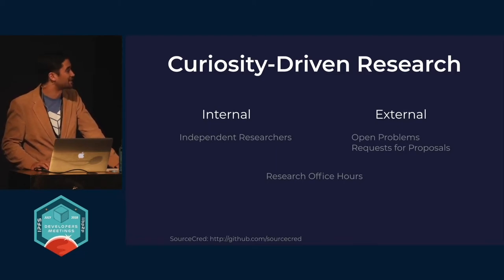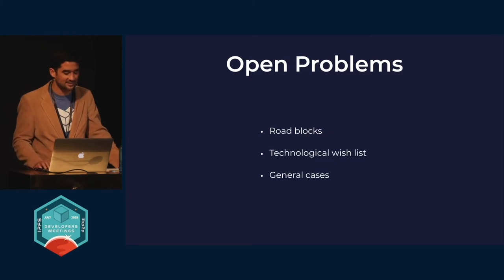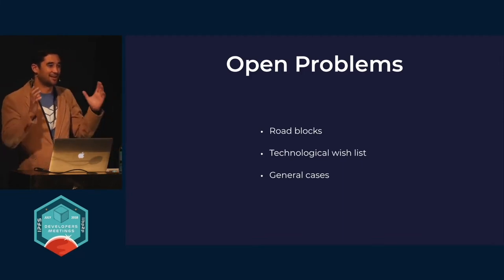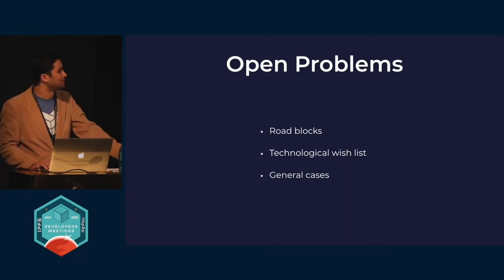On the purely external side, we have open problems and requests for proposals. These were outlined in a blog post we put up on April 10th. The open problems are a GitHub repo where the issues describe either roadblocks we've come across, a technological wish list where there's a hole in the puzzle, or a small problem we can solve in any specific case but that comes up with slight variations time and again — and solving it in a more general case would be a substantial academic contribution to the field.